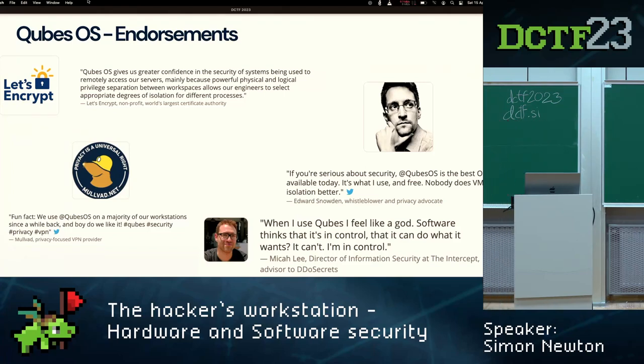Who's endorsed this setup? Let's Encrypt loves it. Edward Snowden has commented on it. Mullvad uses this for all of their workstations — not just as an endorsement but day-to-day. The director of infosec at The Intercept is also on the list. I'd suggest giving Qubes a try — it might seem daunting at first but it's actually quite easy to use, and once you feel the power of it and understand what it offers, it's pretty impressive.